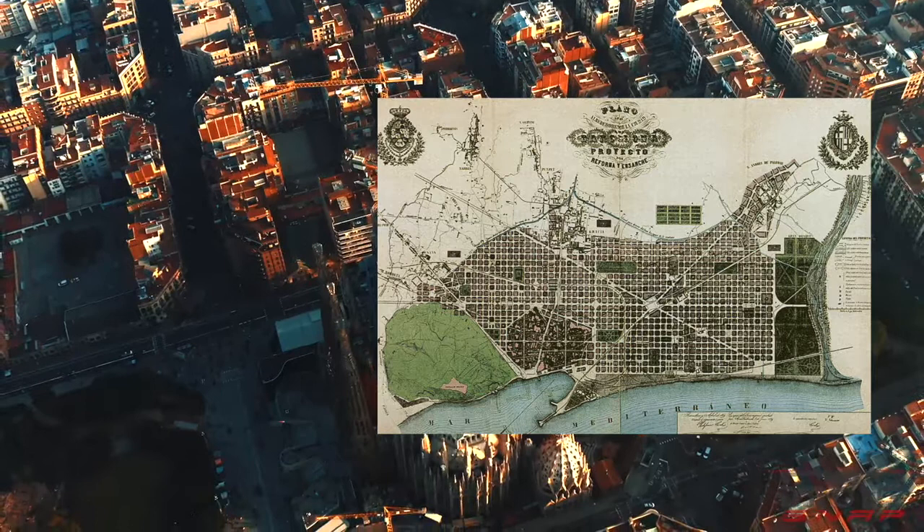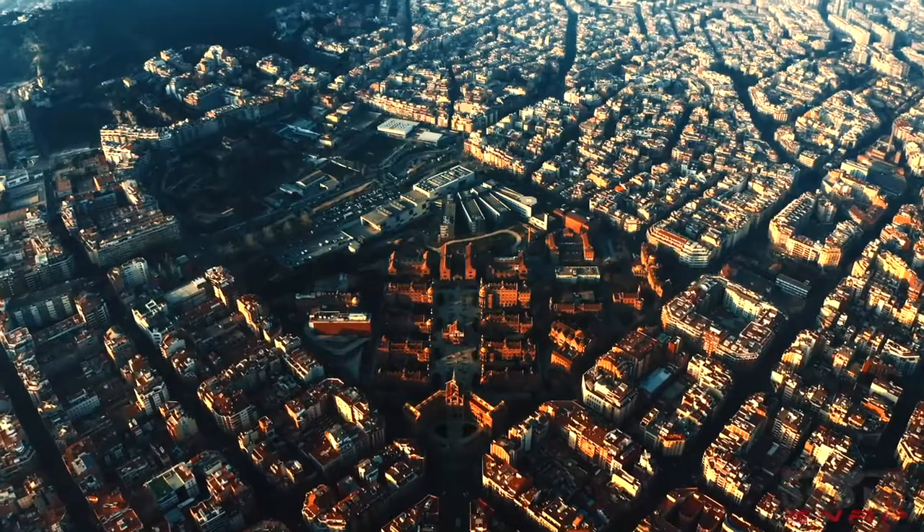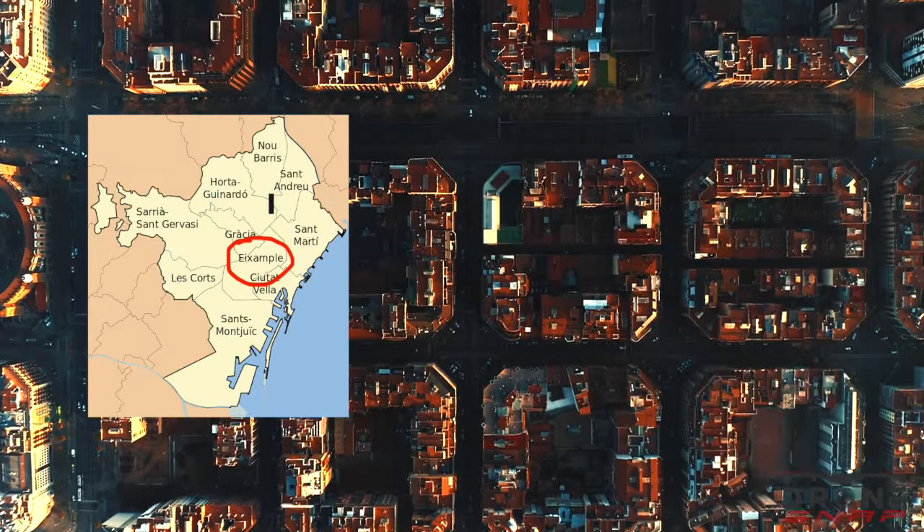By 1897, after 38 years of construction, the plan was finished. It is now a great example of spatial planning with a clear construction design, and it is the most populated district of Barcelona.